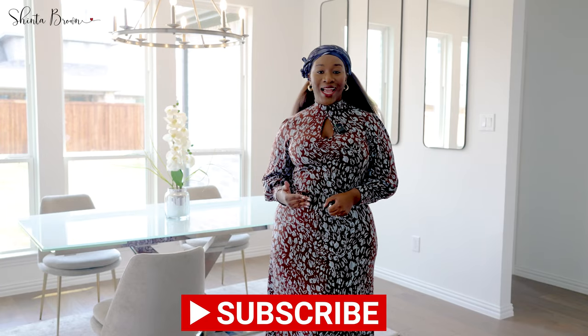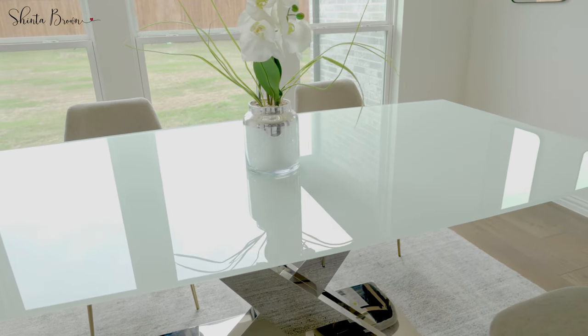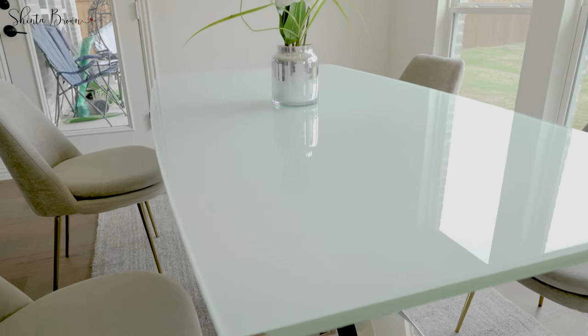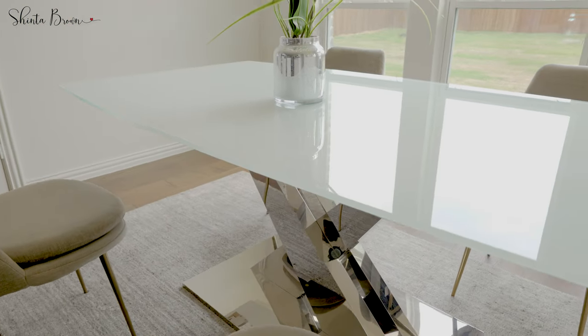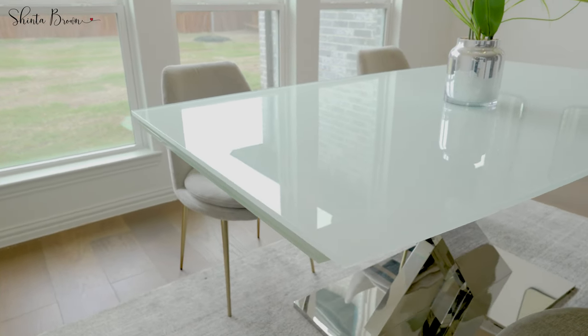Number one on the list is choosing the right dining table. Choosing the right dining table is important — it depends on the spacing of the area. Is it a small area or a big area? How many people are in your home? How many family members do you have? Are you somebody that likes to host big dinner parties, or are you someone that keeps a very intimate dining area for just you and your family or household members only?